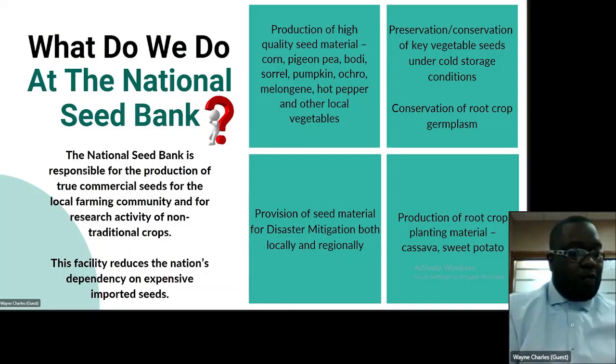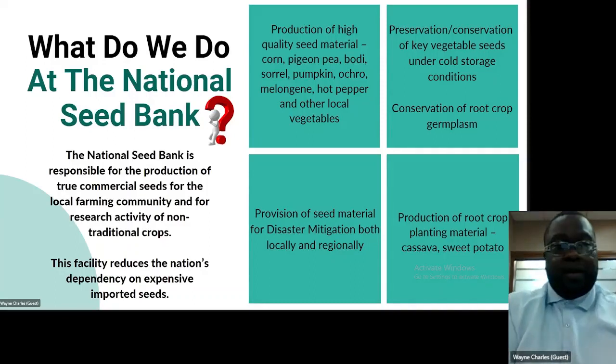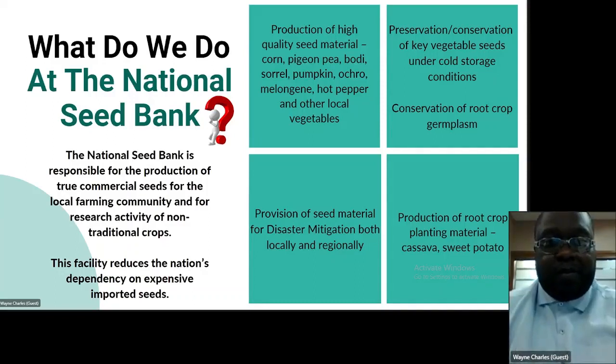One would ask the question: what is done at the National Seed Bank? The Seed Bank is responsible for the production of true commercial seeds for the local farming community and research on non-traditional crops.